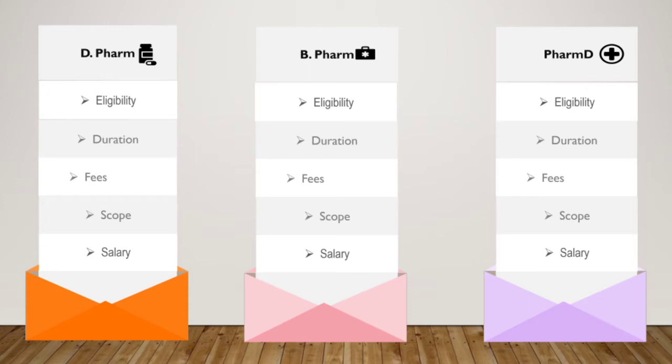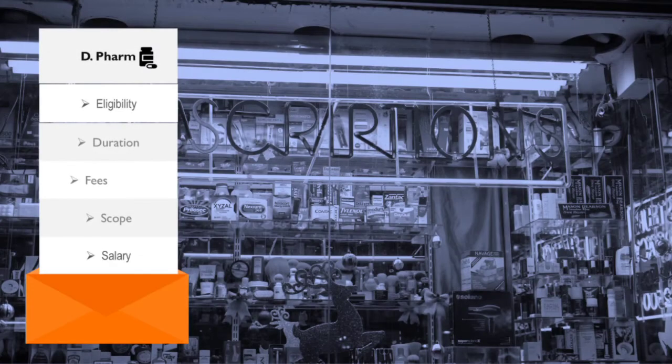The fees will also vary according to the university, state, government, or private college. The average starting salary for a fresher also depends upon the type of degree, merit, experience, type of work, organization, and place or state. The starting salary of a fresher may be low but the pay increases with increasing experience.